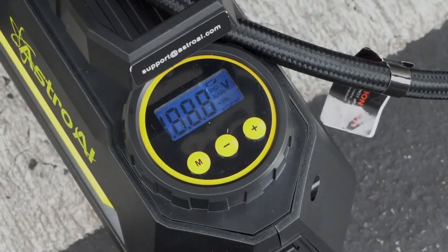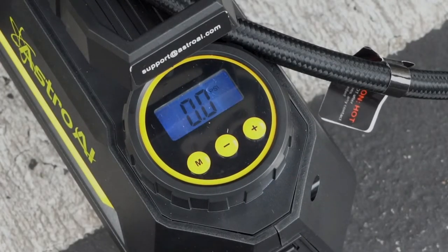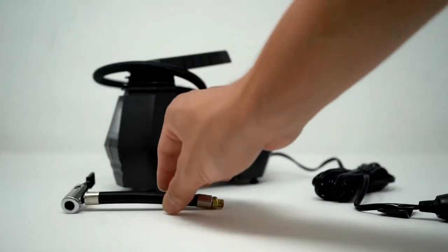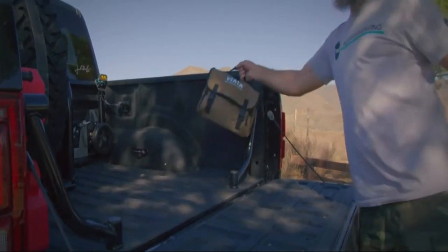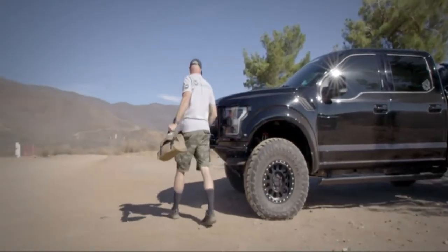The compressor's ability to provide fast inflation is indicated by CFM, SCFM, and PSI ratings. CFM or SCFM means cubic or standard cubic feet per minute, which equates to the compressor's air volume.